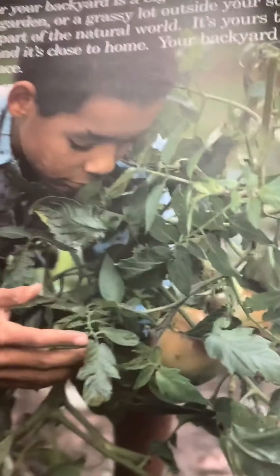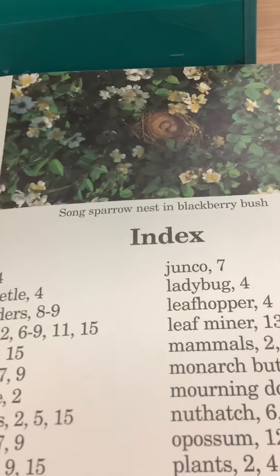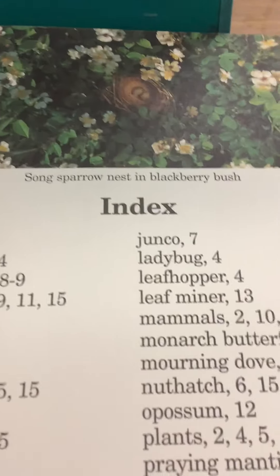And there's the boy again looking around. And the song sparrow with their eggs — the nest with eggs in it. So that was that.